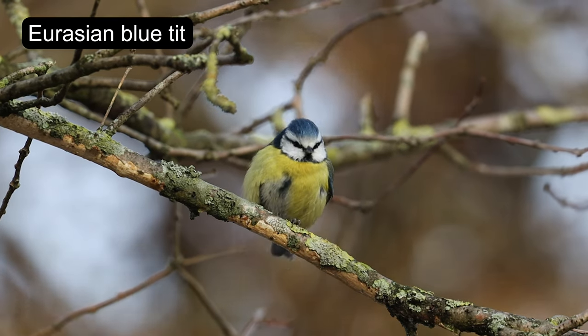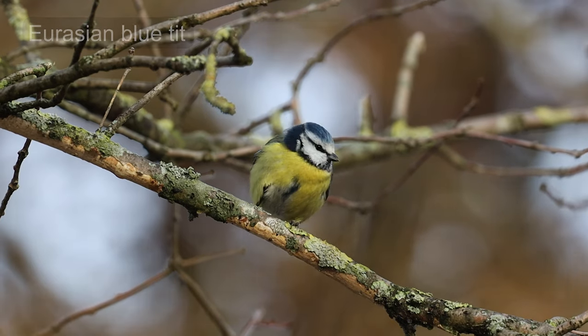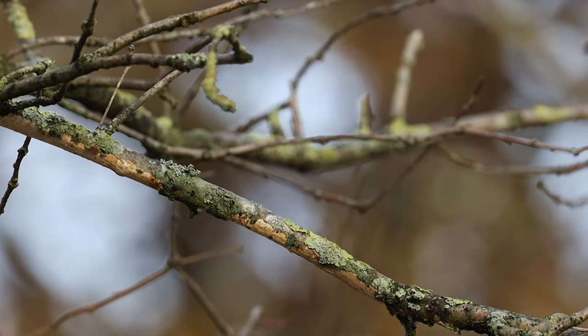Eurasian blue tits are common garden birds and are recognized by their blue crowns and their yellow underparts.